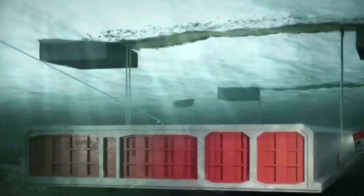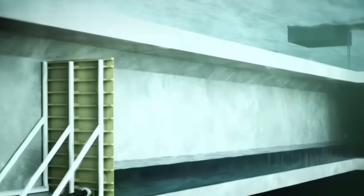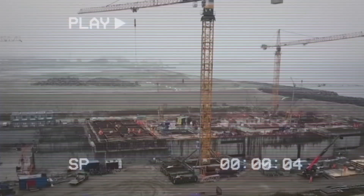Building a tunnel beneath the sea isn't just about digging a hole. It's about mastering nature, logistics, and physics all at the same time. So how do you build the world's longest immersed tunnel? And why does it matter?